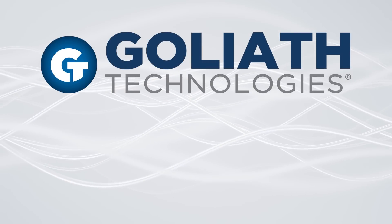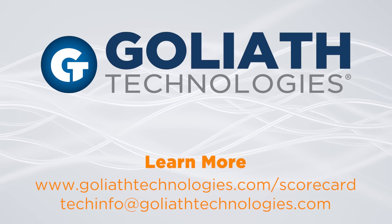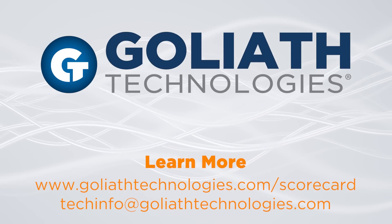Only available from Goliath Technologies. Learn more at GoliathTechnologies.com/scorecard or email us at techinfo@GoliathTechnologies.com.